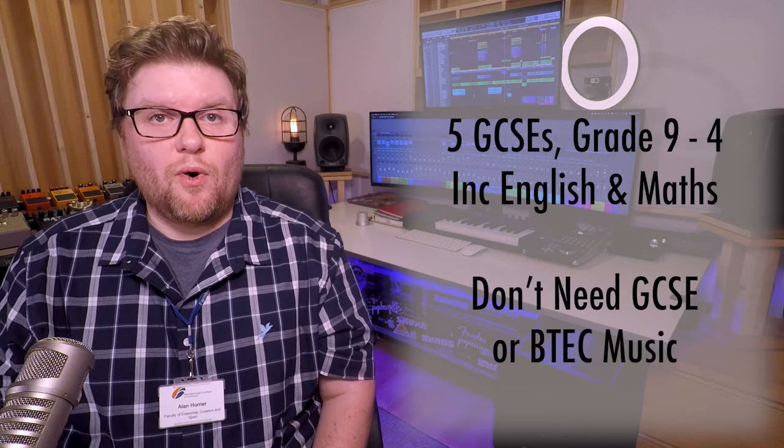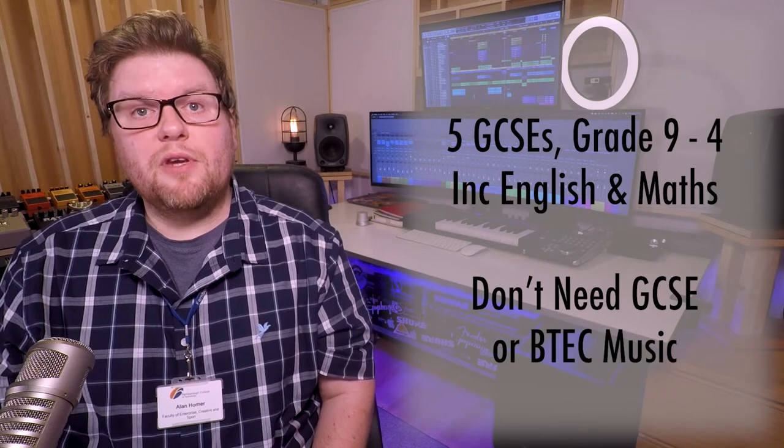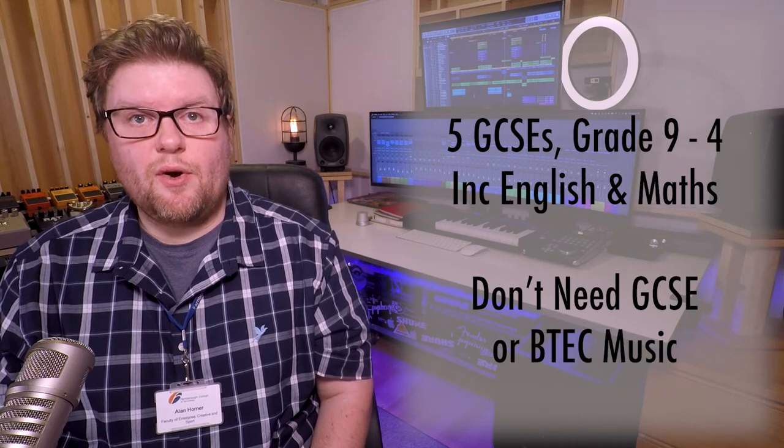To be accepted onto the music course you need to have achieved five GCSEs at grades nine to four, including English and maths, but you don't need to have done GCSE or BTEC music.